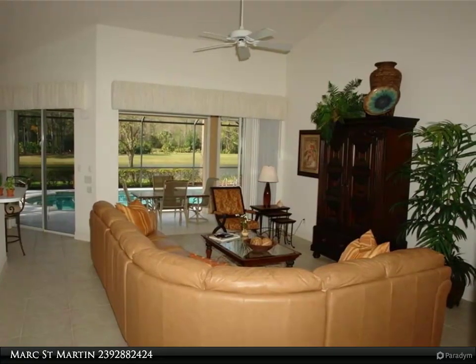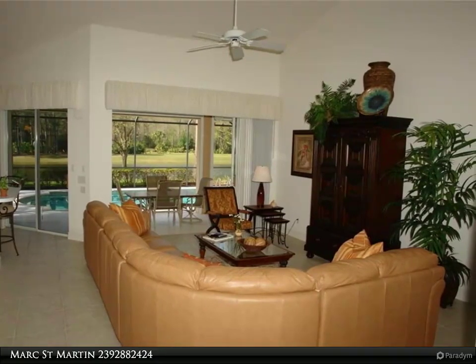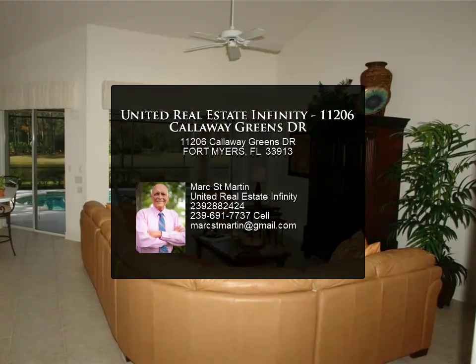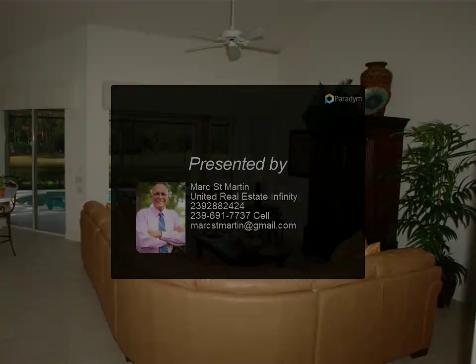All you hear are the birds chirping. Membership at The Club at Gateway is optional. The new owners are spending $11 million to update the clubhouse and golf course with no assessment, increasing your home value — member or not. For more information, contact us today.